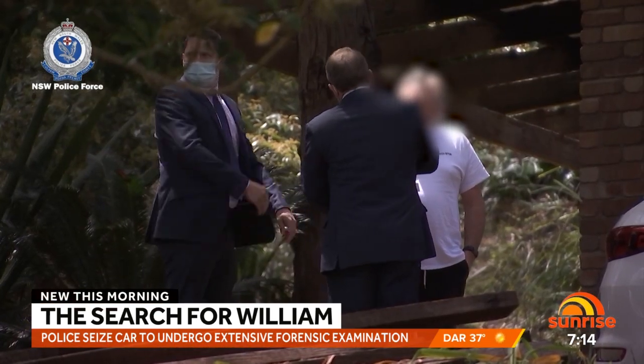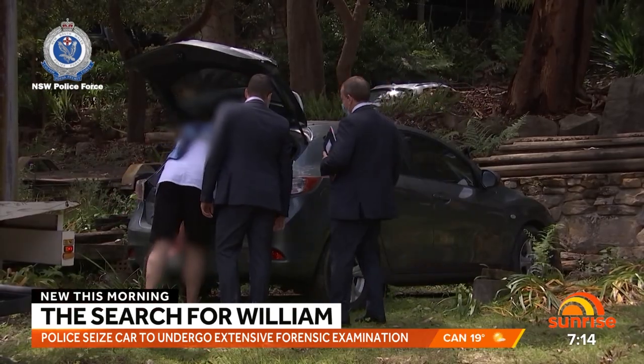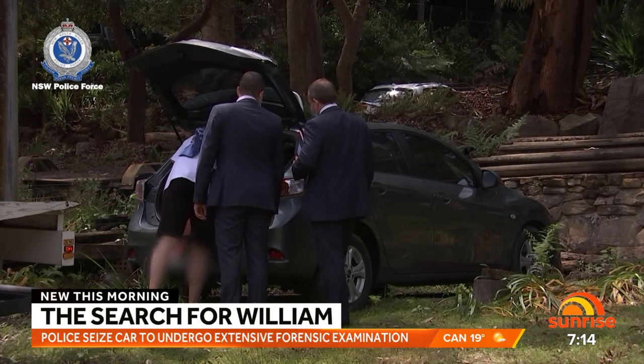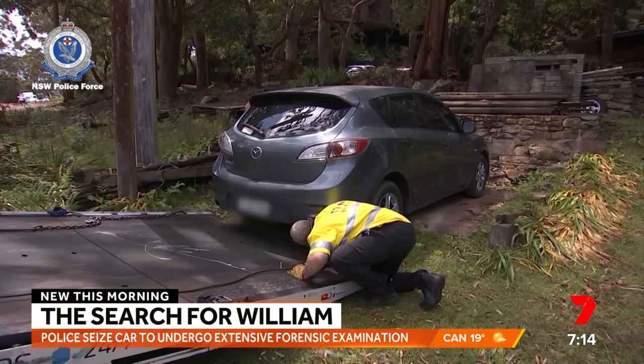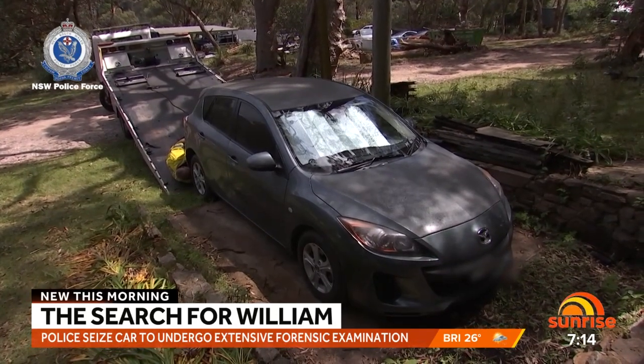Would they not have searched this car beforehand? I don't believe this car has been searched before, no. There have been many suspects over the years but really the foster family were ruled out quite early on, so this is a new line of inquiry.